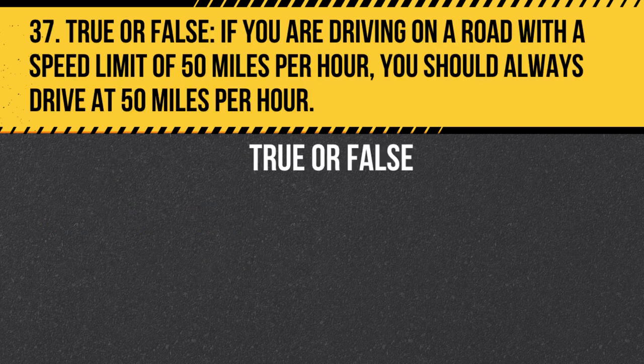Question 37. True or False. If you are driving on a road with a speed limit of 50 miles per hour, you should always drive at 50 miles per hour. Answer: False. You should drive at a safe speed for the current road and weather conditions, which may be lower than the posted speed limit.